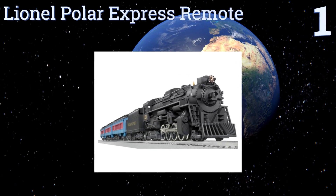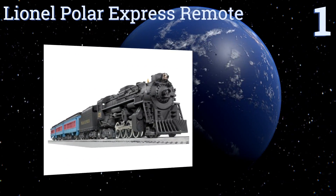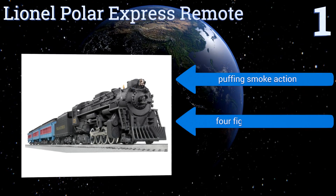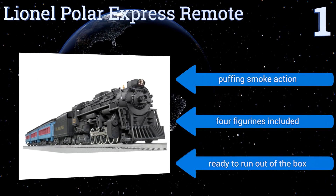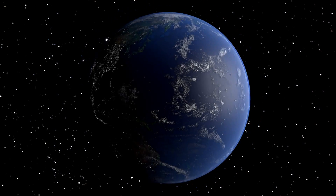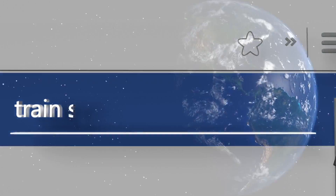Taking the top spot on our list, the Lionel Polar Express Remote Train Set lets you relive the magic of the beloved book and movie, right down to the commemorative bell included in every box. The train plays several audio clips sampled from the film and the set makes a fabulous winter holiday gift. It features puffing smoke action and four figurines, and it's ready to run out of the box. To see all of our choices, go to wiki.easyvid.com and search for train sets, or click beneath this video.